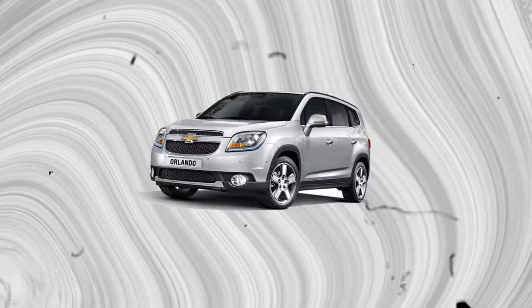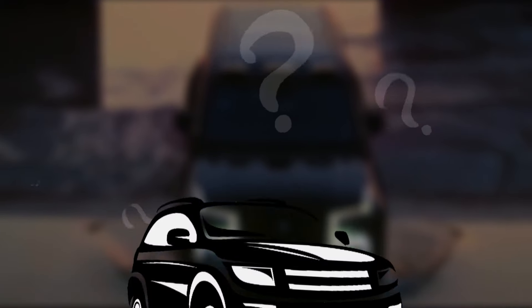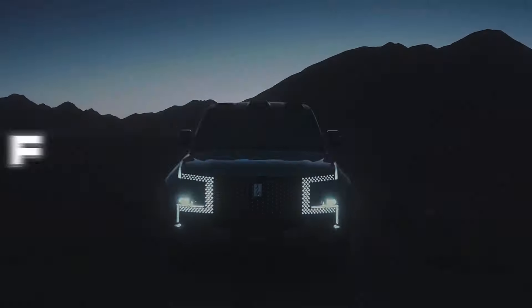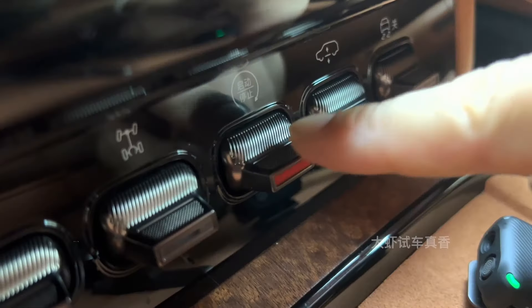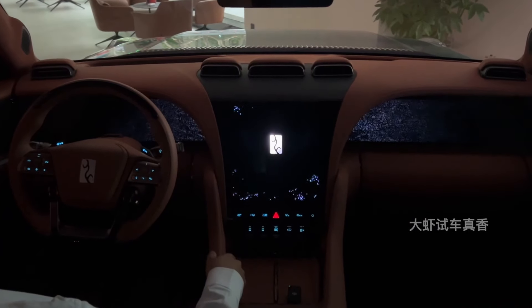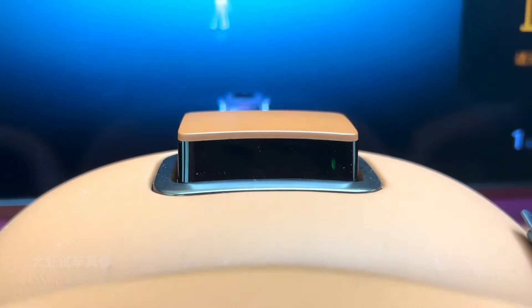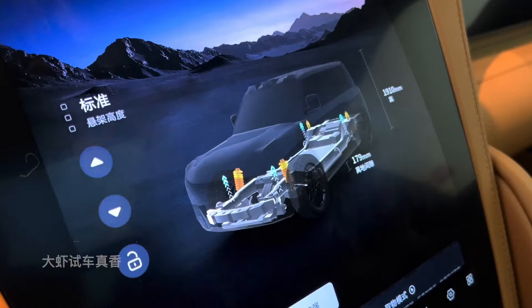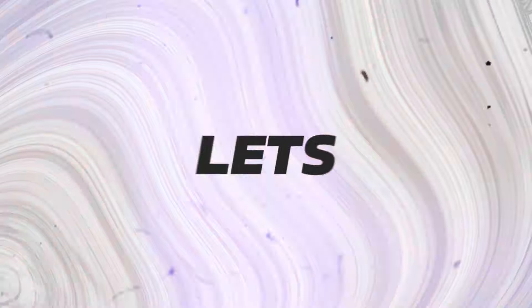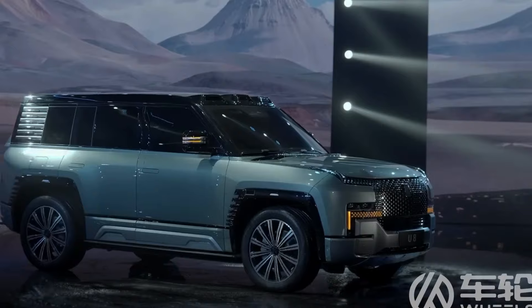Tesla, Ford, GM, and even Toyota aren't safe anymore. Let's no longer keep you waiting and explore this unique car. Meet the BYD Yangwang U8, a Chinese plug-in hybrid SUV whose sleek design and impressive range are just the beginning. Keep watching as we discover how the Yangwang U8 is set to revolutionize the market, giving established giants like Ford and Tesla a run for their money. Let's start with the specs before we explore what makes it really ahead of the competition.